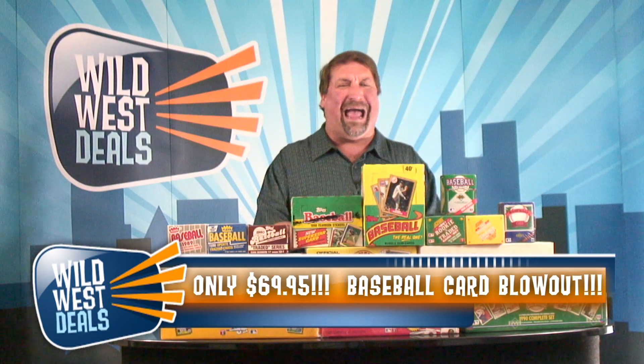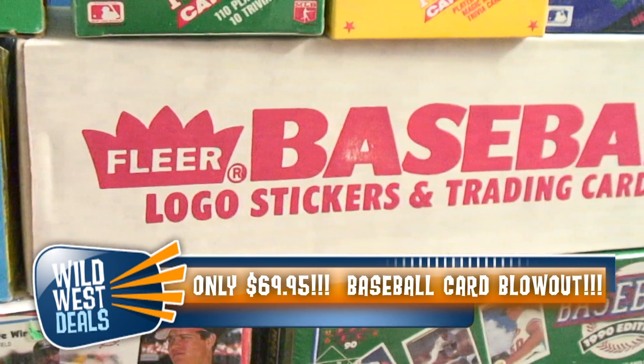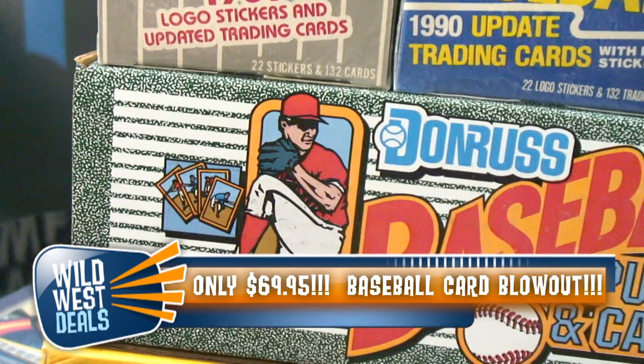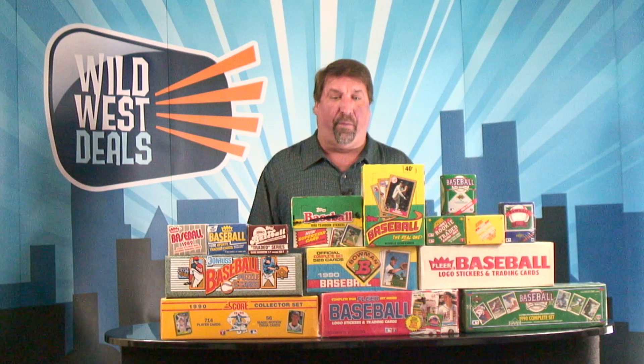Complete sets A to Z — almost 700 to 800 cards per set. You're going to get the '88 Fleer Set, the '89 Fleer Set, the '90 Score Set, the '90 Upper Deck Set, the complete '90 Donruss Set, and the complete 1990 Bowman Set. Folks, that's unheard of for this unbelievable price.